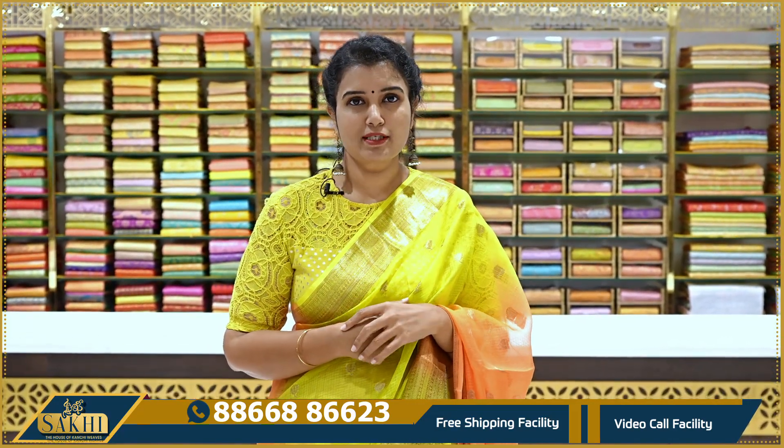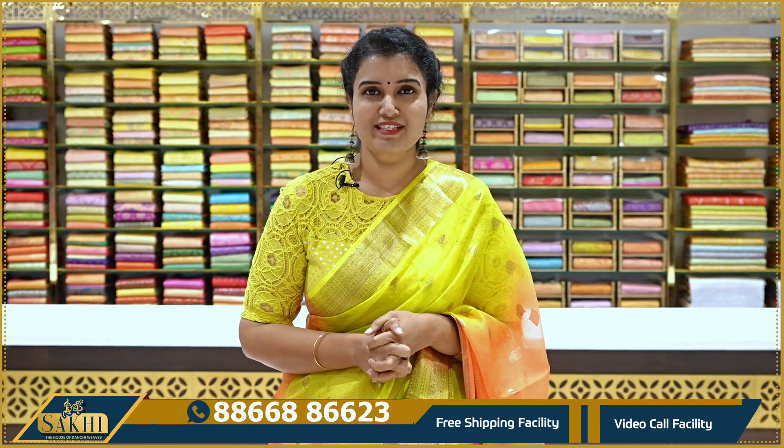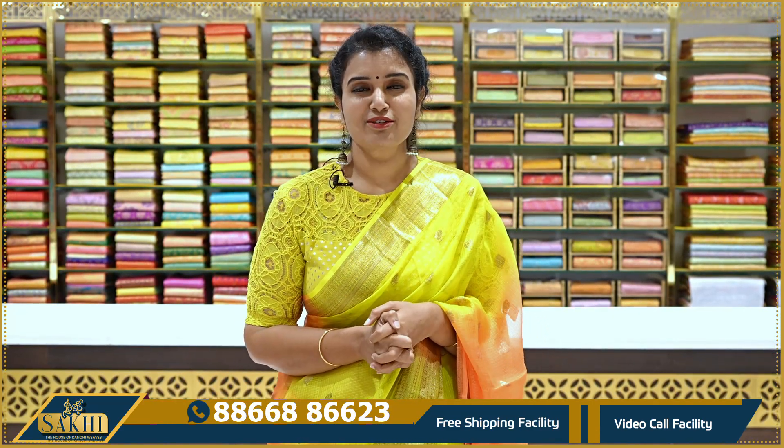If you have a screenshot, you can see the details on WhatsApp. Domestic free shipping is available. International shipping service is also available. We deliver to Vijayawada and Hyderabad. You can visit our Patny Center in Secunderabad. Thank you for watching our video.